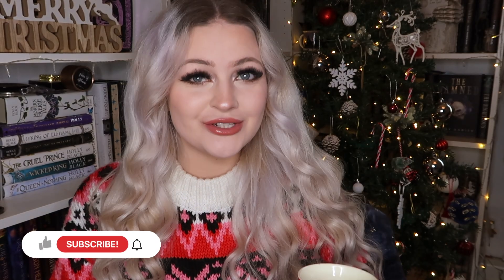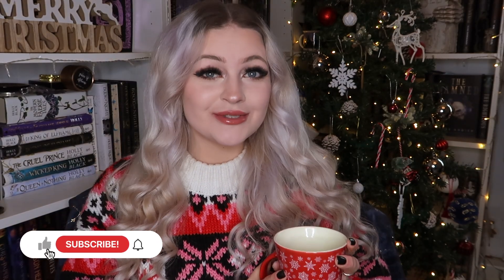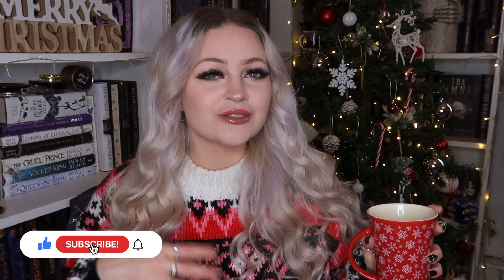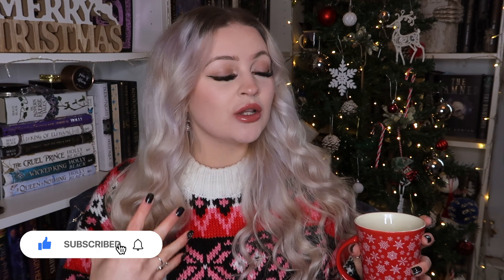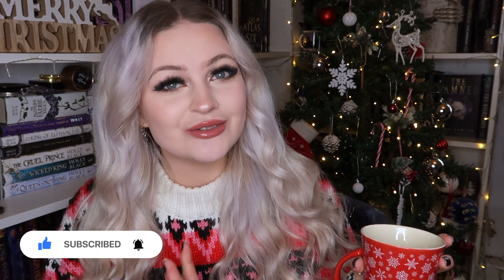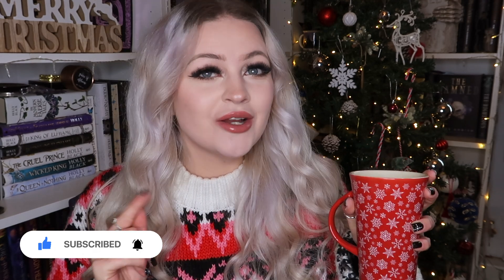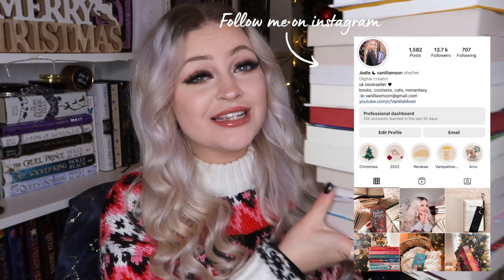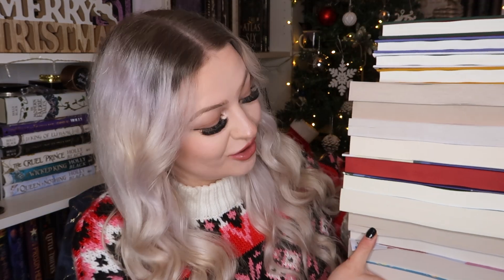Hi guys, it's Judy, and welcome to a new video! Today I have a Christmas book haul for you. I'm going to talk about all the books I've recently hauled that are Christmassy — we've got a lot of Christmas rom-coms and some really exciting books. Grab yourself a nice hot drink and a cozy blanket, and get ready to watch this video and hopefully get some good book recommendations for this holiday season.